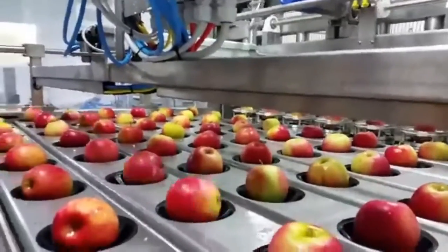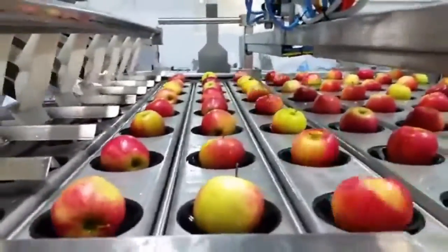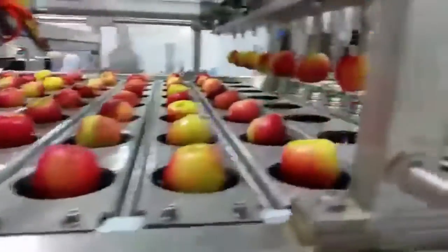A totally mesmerizing invention used in food processing is the apple slicer. First it takes the apple to a peeling station, and then it slices the apples into even pieces extremely fast.